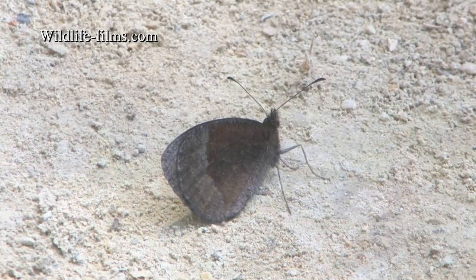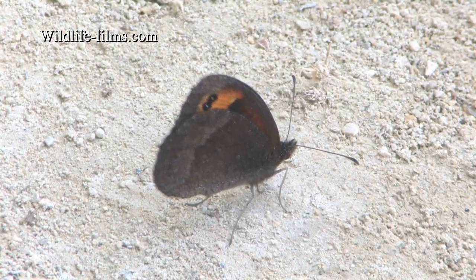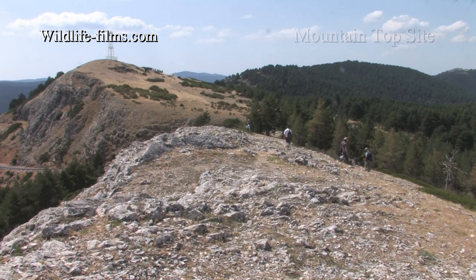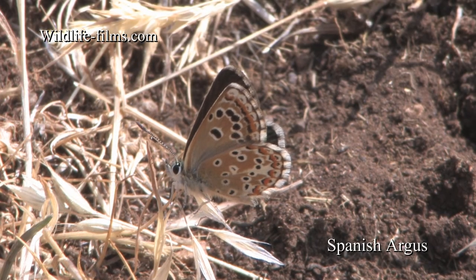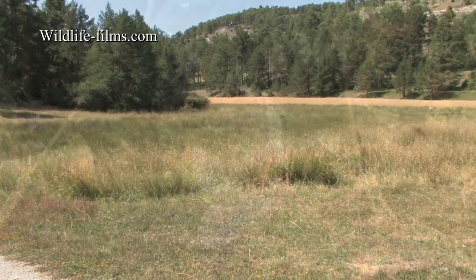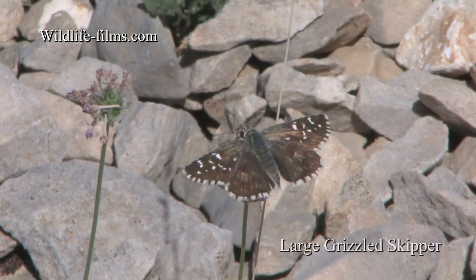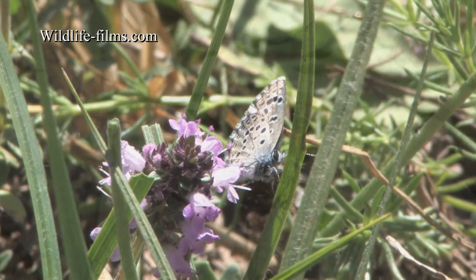Dave found the first Zapater's Ringlet, which refused to open its wings in the shade of the bushes. The second site of the day was a mountaintop known to be the only place where Spanish Argus can be found in the Montes Universales. We searched the meadows that afternoon and the following morning, where interesting species like the Large Grizzled Skipper and Panoptes Blue were discovered.